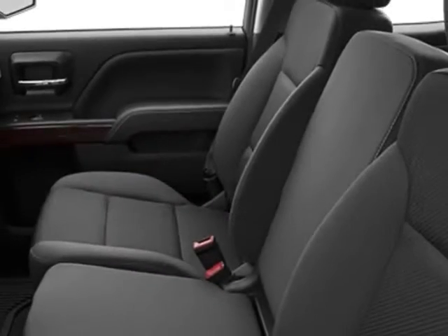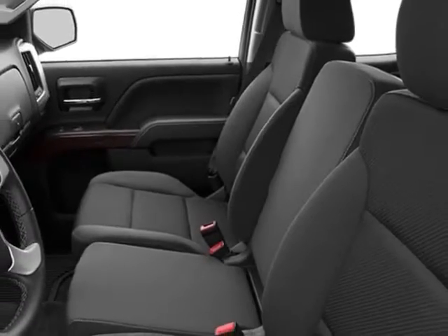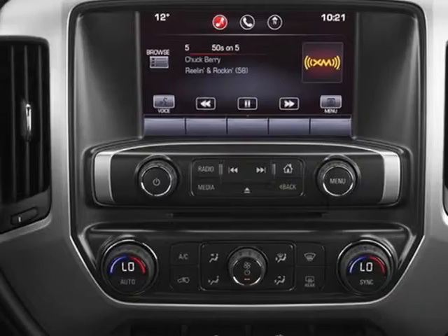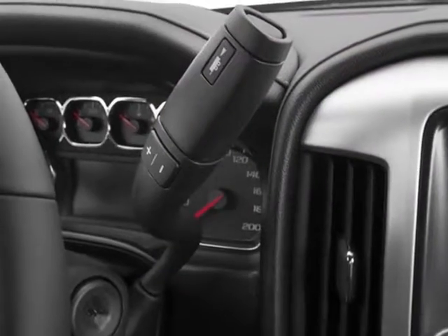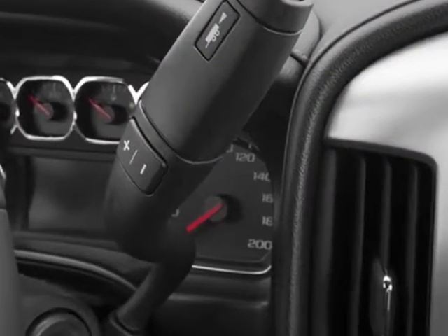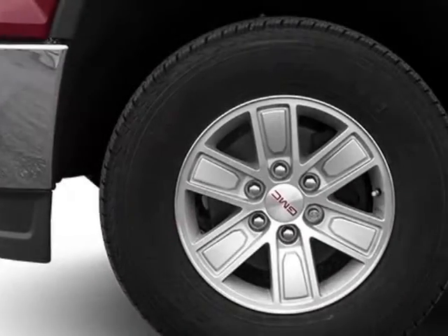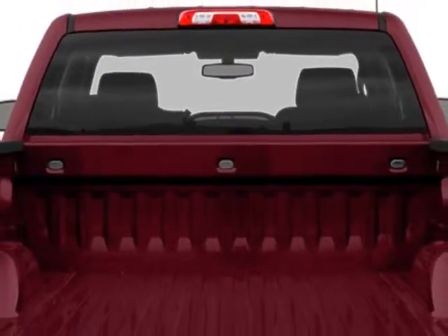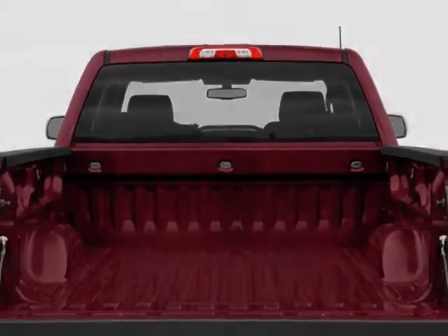GVWR: 7,200 pounds, 3,266 kilograms. Emissions: federal requirements. Color: Onyx Black. Rear axle: 3.08 ratio. Jet Black/Dark Ash cloth seat trim. Audio system: 8-inch diagonal color touch screen with IntelliLink. MFM series trim HD.